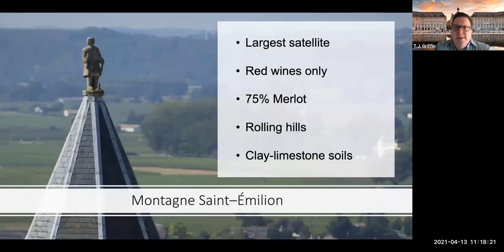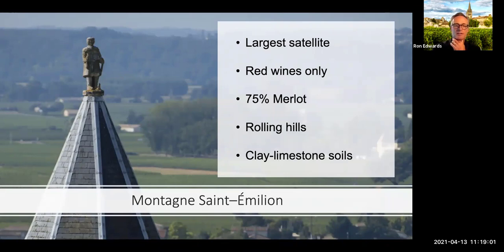Let's talk about the satellites. Montagne Saint-Émilion — for those who speak French, 'montagne' means mountain. There's no mountain here; it's a rolling hill topography. This is the largest satellite. There's a website for Saint-Émilion covering three of the four satellites, but Montagne decided to go off on its own and have a separate website — only in French with no cool infographics.